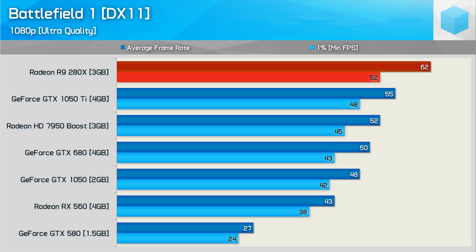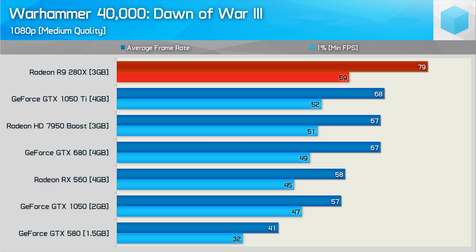The Radeon R9 280X gets off to a flying start in Battlefield 1, and it's the first older card we've revisited this year capable of averaging more than 60fps at 1080p using ultra-quality settings. It was 13% faster than the GTX 1050 Ti and 24% faster than the GTX 680. Moving on to Dawn of War 3, the R9 280X continues with an average of 79fps, 16% faster than the GTX 1050 Ti and 18% faster than the HD 7950 and GTX 680. Notably, the 1% low of 59fps was greater than the average result for the RX 560 and GTX 1050.